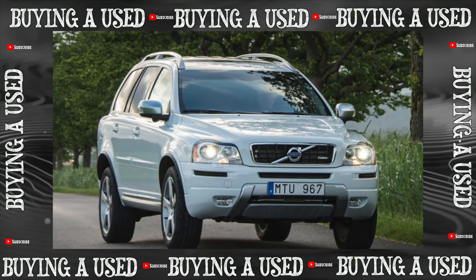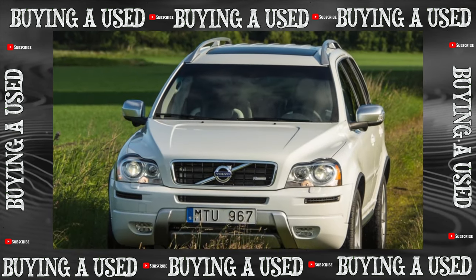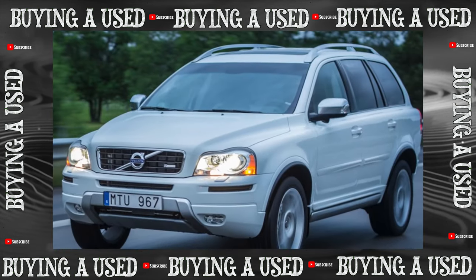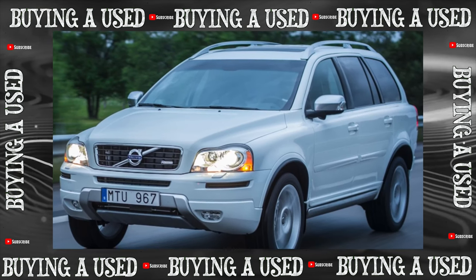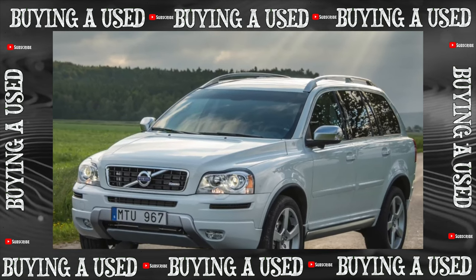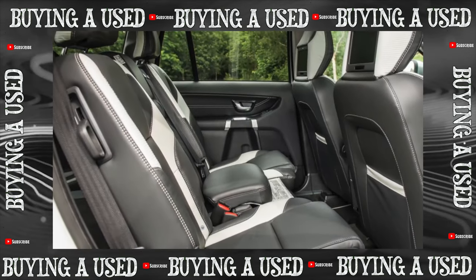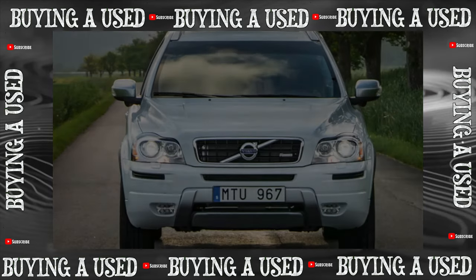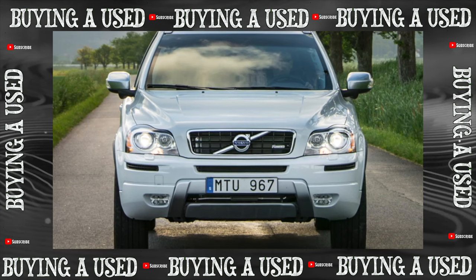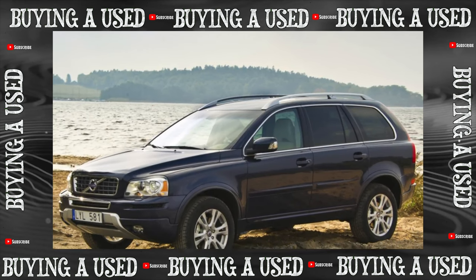The suspension is strong — even the stabilizer struts of the McPherson front suspension rarely need to be replaced before 70,000 to 80,000 kilometers. The frightening clang of metal on metal that appears earlier is not the imminent death of the suspension but a design mistake; you just need to return the rubber supports to their place between the spring and shock absorber cup. On specimens older than 2004, insufficient bolt thickness caused the bushings of the front lever silent blocks to break frequently, but thicker bolts were later used.